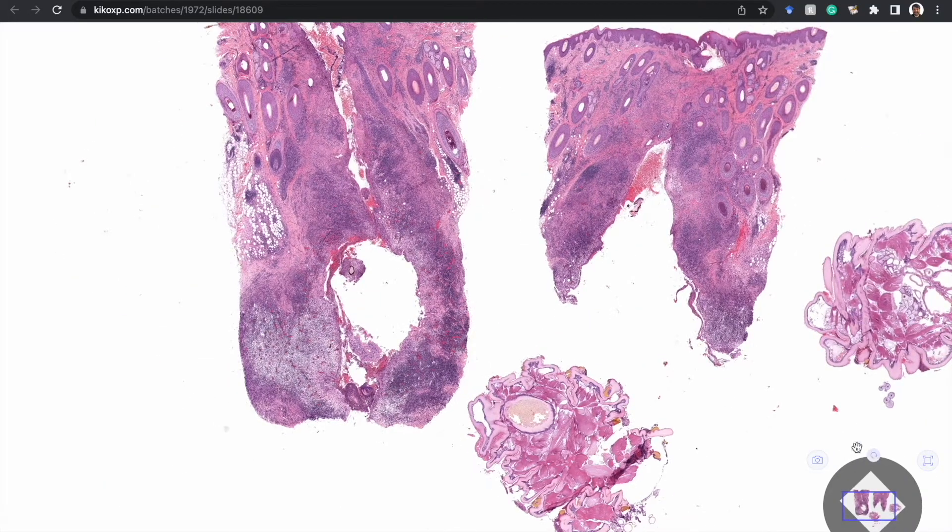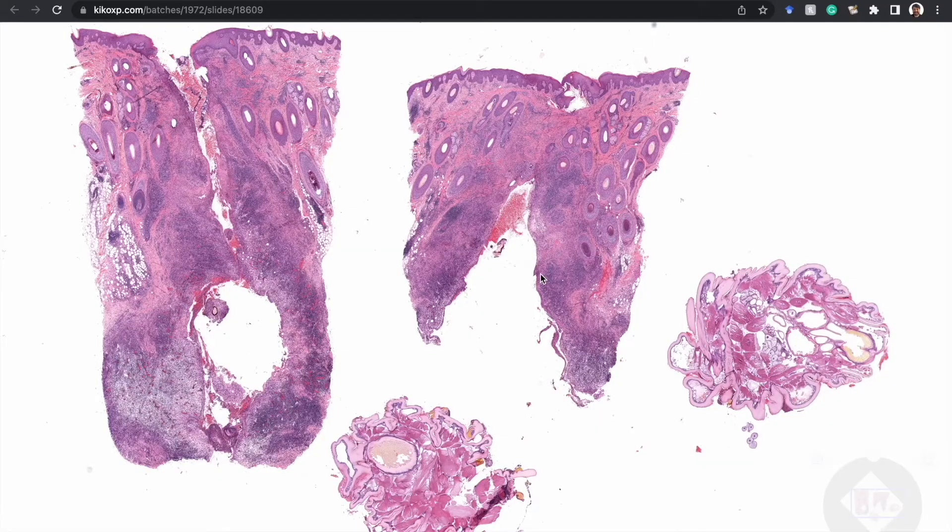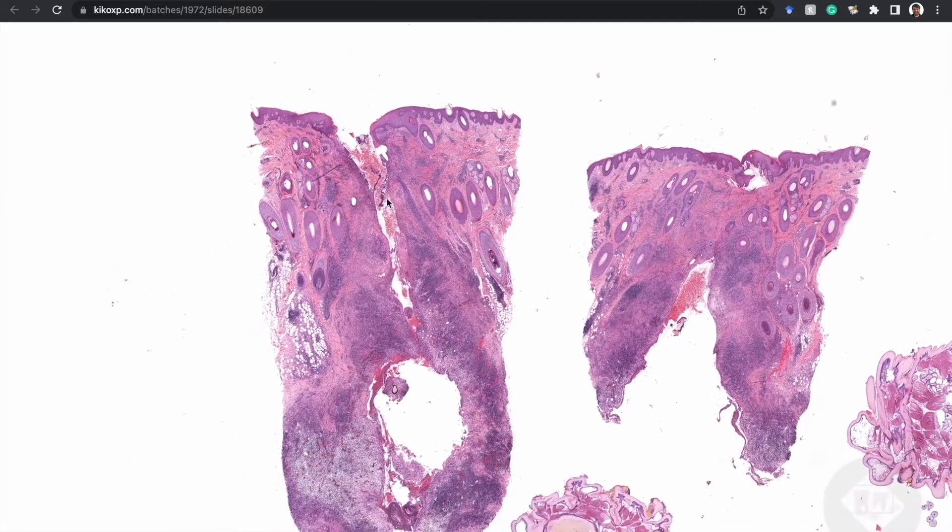Something I'm always looking for and only rarely can see — this case was actually from a recut club. I don't think I've ever diagnosed this critter in real life; maybe you see it more often in Australia.